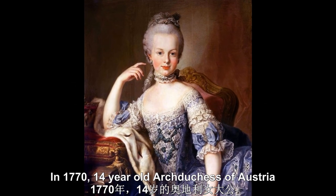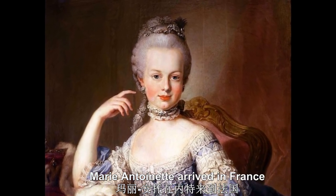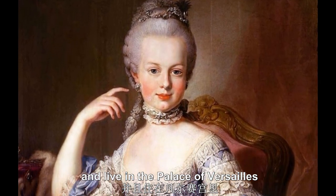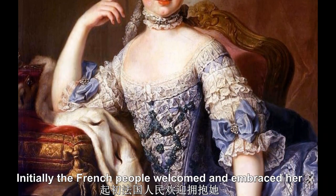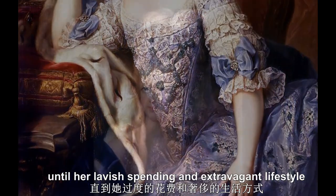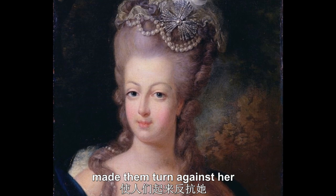In 1770, 14-year-old Archduchess of Austria Marie Antoinette arrived in France to marry the future king Louis XVI and live in the Palace of Versailles, having no idea about the tumultuous life awaiting her. Initially, the French people welcomed and embraced her, until her lavish spending and extravagant lifestyle during France's financial crisis made them turn against her.